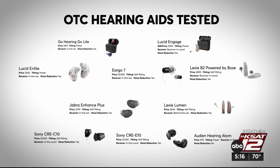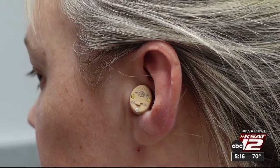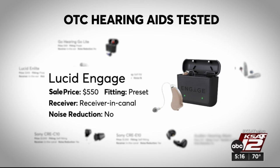At $99, the Audion Hearing Atom was the most affordable preset model they tested. But the only thing you can customize is the volume control, and that requires a tiny screwdriver. CR also found it created noisy distortion in loud environments. For about $450 more, they found the Lucid Engage a lot more versatile.